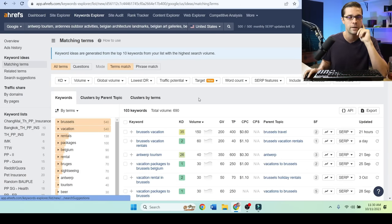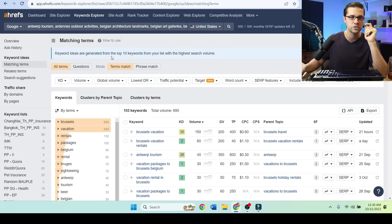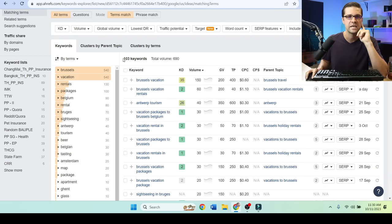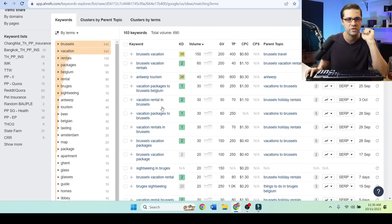But we go to Matching Terms over here, and what this does is it takes those original seeded keywords — the ones we got from ChatGPT — and finds semantically related keywords pertaining to this. There are 103 keywords all told, and the total volume is 690. That kind of stinks. I want bigger volume — 103 keywords at only 690 per month means we have some issues.